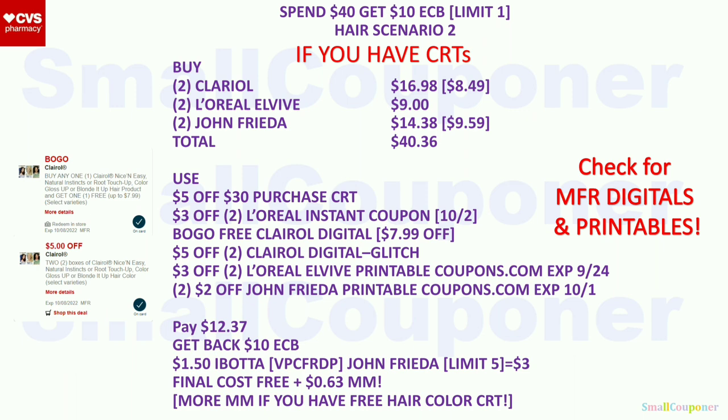Hair scenario two: buy two Clairol Hair Color for $16.98, two L'Oreal ELD for $9.00, and two John Frieda at $9.59 (BOGO 50% off, so two will be $14.38). Total is $40.36. Use the $5 off $30 purchase CRT, three of the $2 off L'Oreal Instant Coupon, BOGO Free Clairol Digital (takes off $7.99), the $5 off 2 Clairol Digital will glitch with the BOGO Free, three $2 off L'Oreal LV printable from Coupons.com (expired on the 24th), and two $2 off John Frieda printable coupons from Coupons.com (expired on the 1st). You'll pay $12.37, get back a $10 extra buck. There is a $1.50 Ibotta rebate for John Frieda (limit $5), so get $3 back for two. Final cost is free and a $0.63 moneymaker.